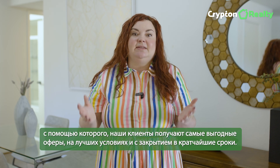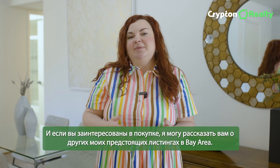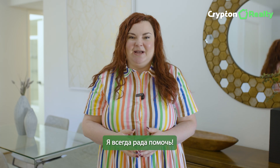If you're interested in buying, I'd be happy to tell you about my other listings that I have coming in the Bay Area. Just reach out — I'm always happy to help.